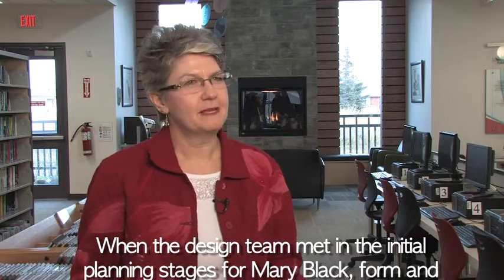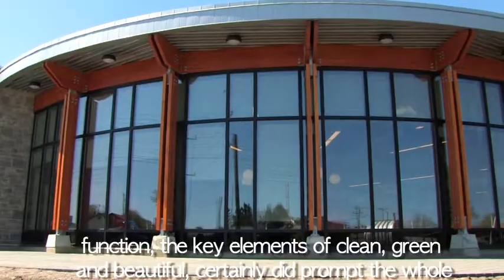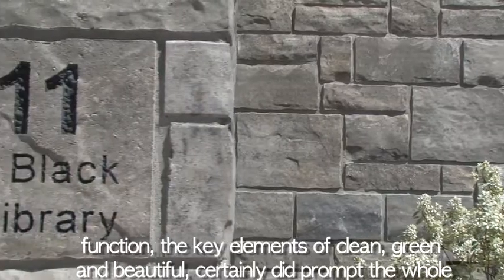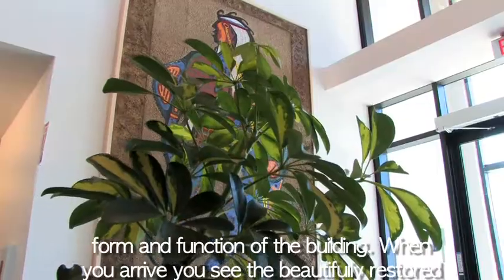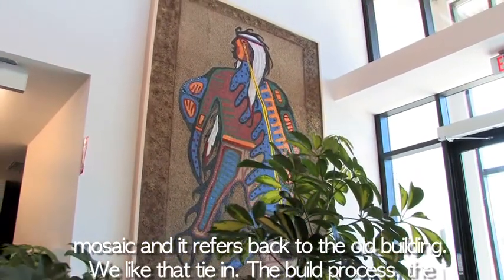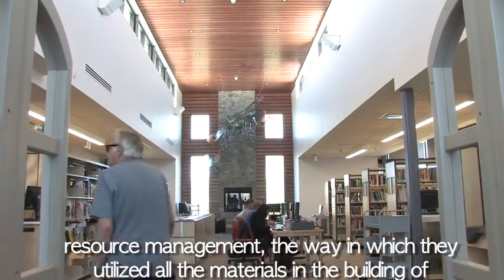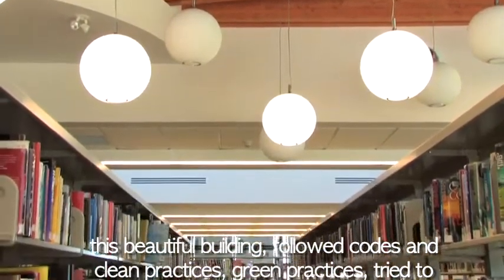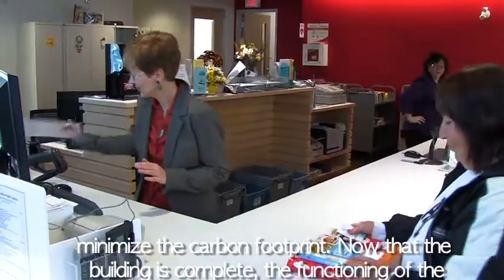When the design team met in the initial planning stages for Mary Black, form and function — the key elements of clean, green, and beautiful — certainly did prompt the whole form and function of the building. When you arrive, you see the beautifully restored mosaic and it refers back to the old building. The build process, the resource management, the way in which they utilized all the materials, followed clean practices and green practices, trying to minimize the carbon footprint.